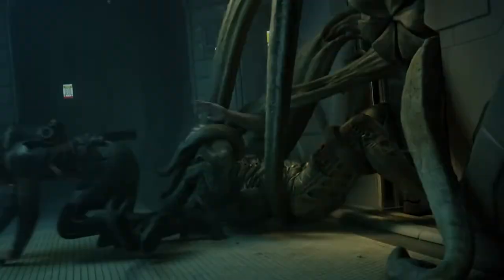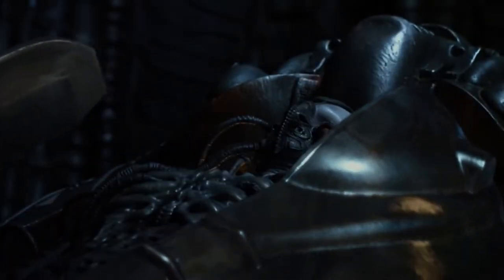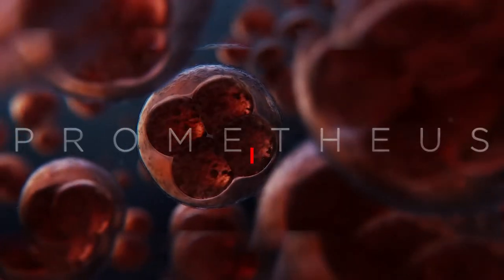Hey guys, it's Recap Sensei here. In today's video, I'm going to explain a 2012 British-American science fiction movie called Prometheus. Before we start, warning: spoilers alert ahead. Make sure to watch until the end.